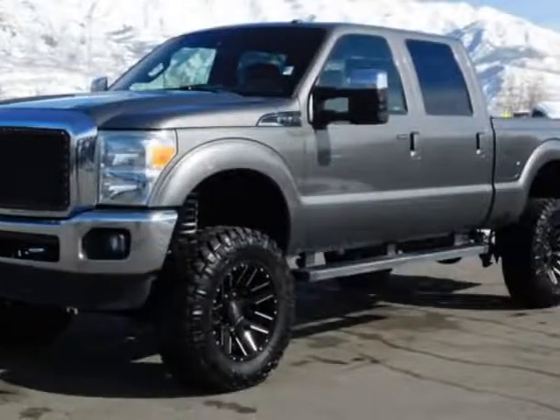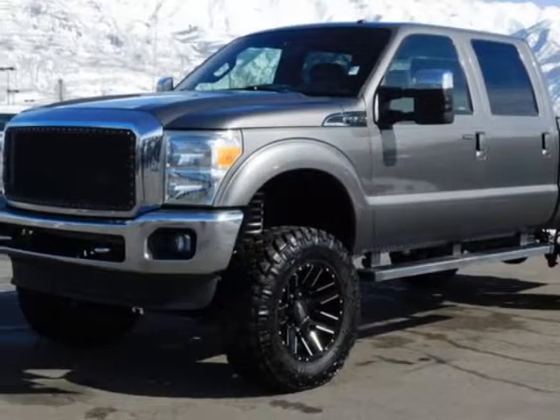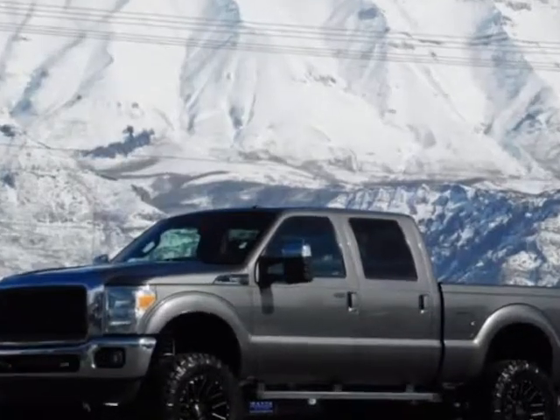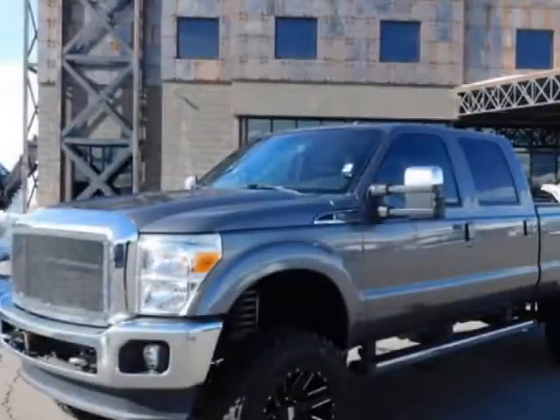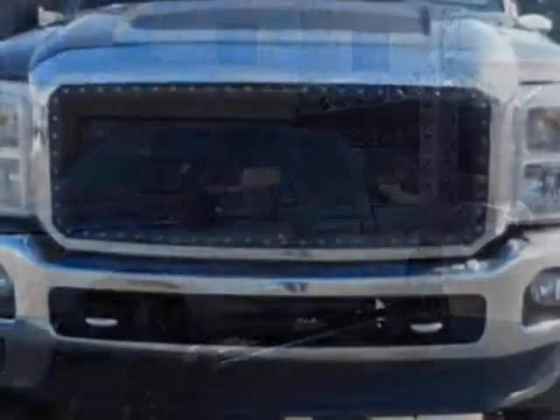Check out this 2013 Ford Super Duty F-350. This Super Duty F-350 has just under 107,000 miles. For your protection, a warranty is available for this vehicle.